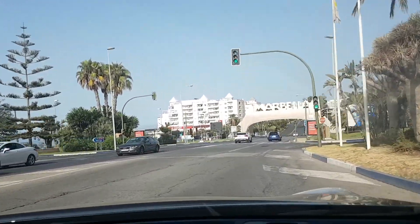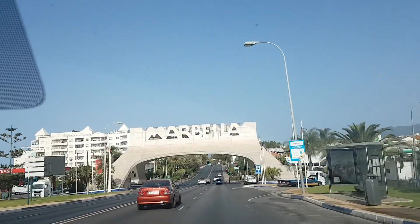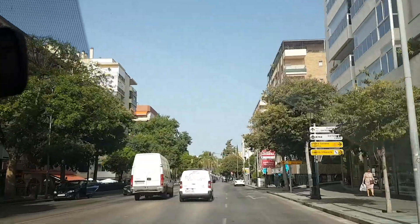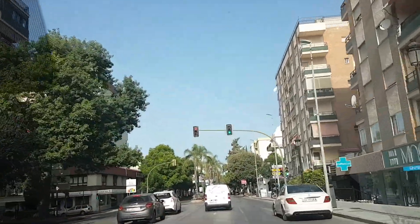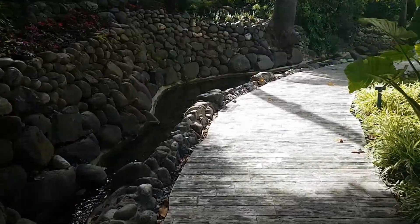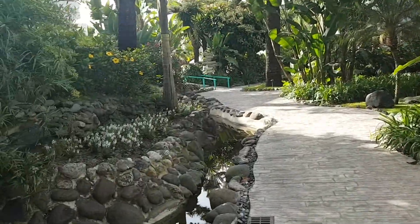Here we are coming into the playground. We're completely lost just trying to find a place where we can have breakfast. It's a nice walk around anyway. It's incredible.